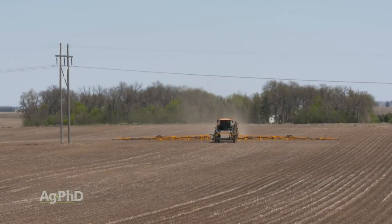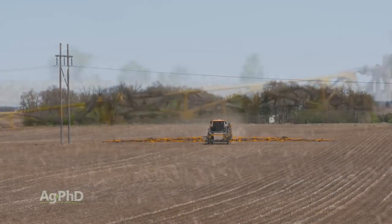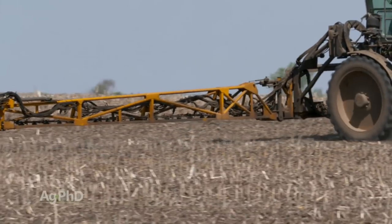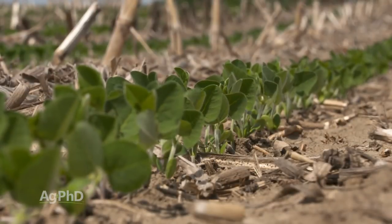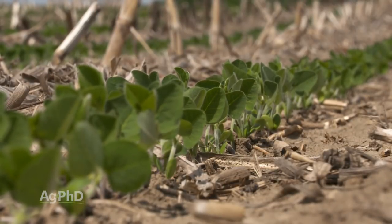Thanks for joining us today here at Ag PhD. I'm Brian Hefty, and I'm Darren Hefty. When we talk about soybean weed control, we often talk about our three pre-emerge strategies — three different modes of action used pre-emerge. But sometimes best laid plans, well, you know how it goes. We don't get it done and now it's post-emerge time and we've got to spray something. So just in case that happens to you later this year, we want to talk about the post-emerge residual options for soybeans.